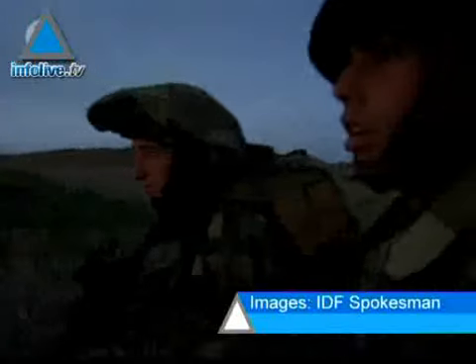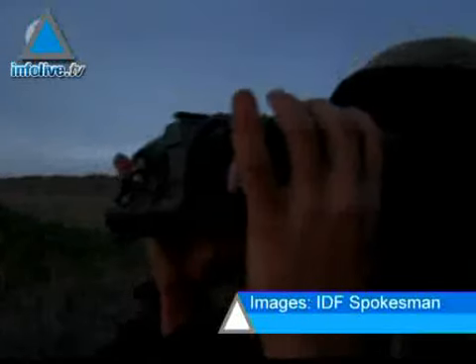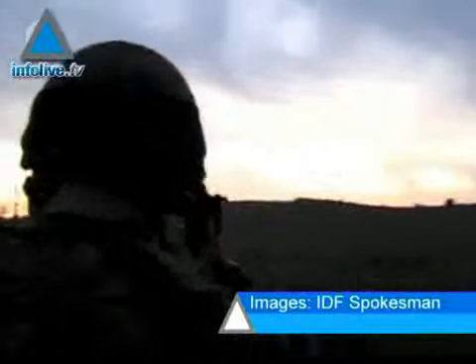The IDF will phase in the system this year, with the ultimate goal of infantry troops, or at least petty field commanders, receiving such binoculars soon.